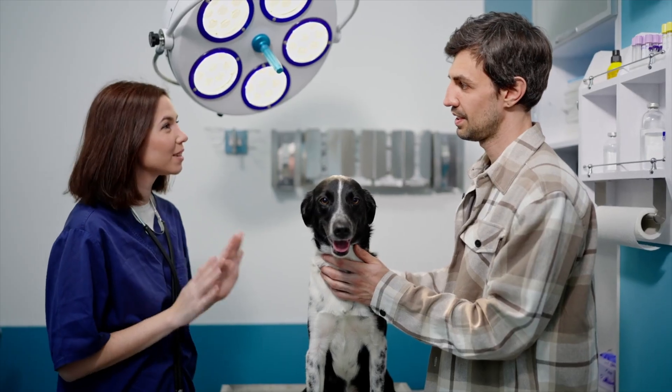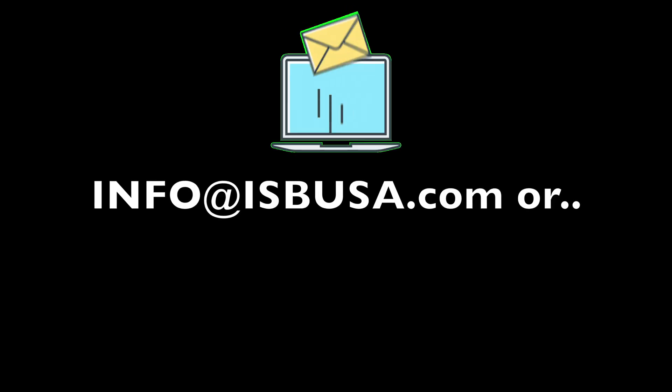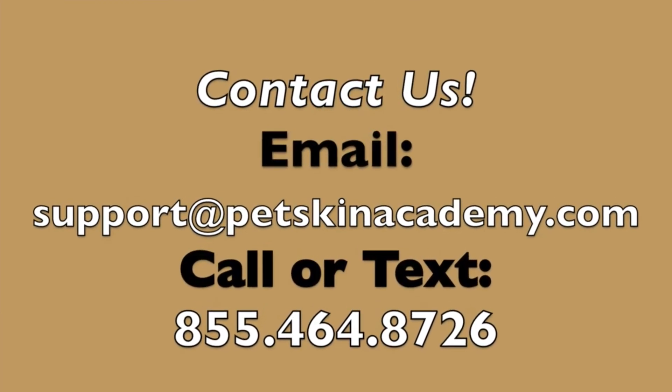If you have any questions, we do a lot of consultations. I'll be honest — I don't know that your veterinarian is always doing you justice. If you want a second opinion or more information, you're welcome to email us at info@isbusa.com. I'm glad to look at the blood work and give you an opinion. I can't practice medicine in every state, but we can look at what's going on with your dog and make suggestions accordingly. Hope that helps — thanks a lot.